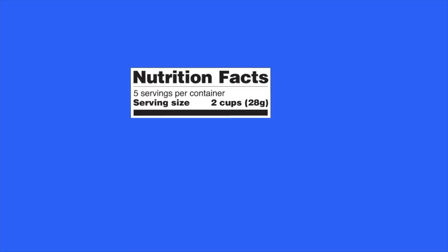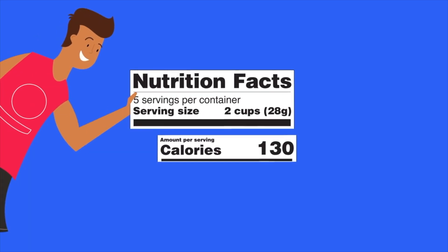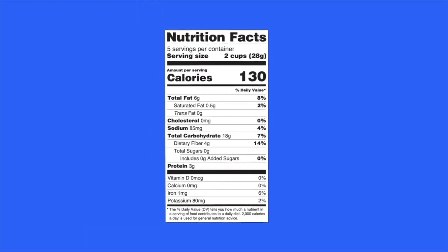Read the labels on packaged foods and drinks to find out all the facts about servings, calories, percent DV, and nutrients. And making healthier choices will be a snap.